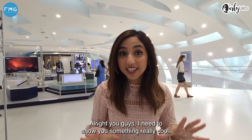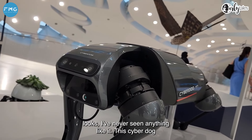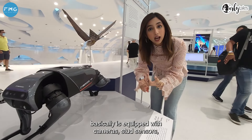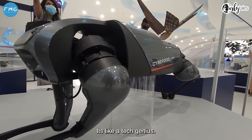I need to show you something really cool — over here we have this cyber dog. I've never seen anything like it. This cyber dog is basically equipped with cameras, touch sensors, and ultrasonic sensors. It also reacts to the environment. It's like a tech genius.